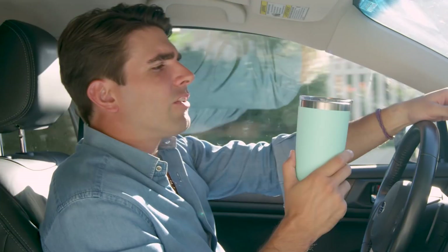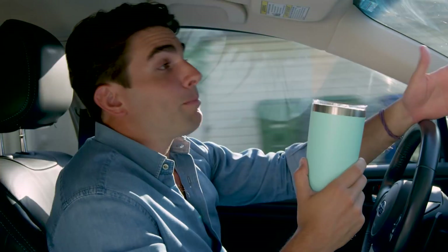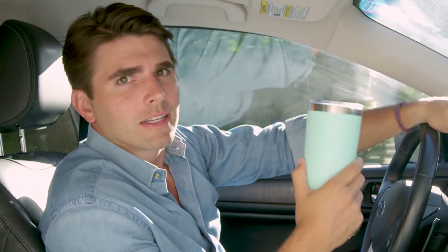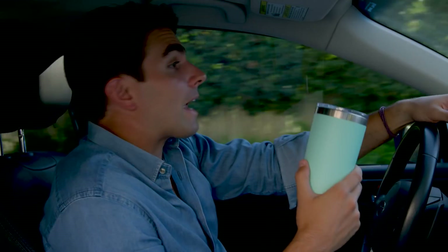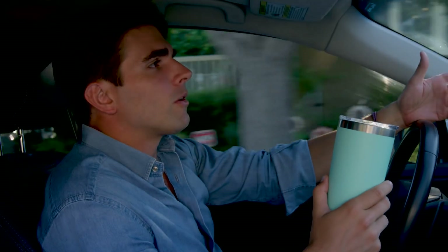What is the deal with these double-insulated thermos gizmos? Why do I need my coffee to be piping hot a week from today? Plus, they're impossible to clean out — I can't throw them in the dishwasher, so they just stay in my car cup holder for days growing a beard of fungus.